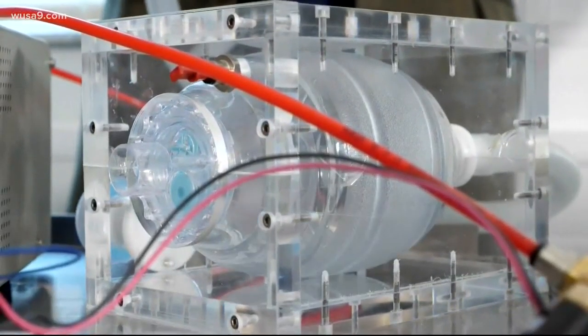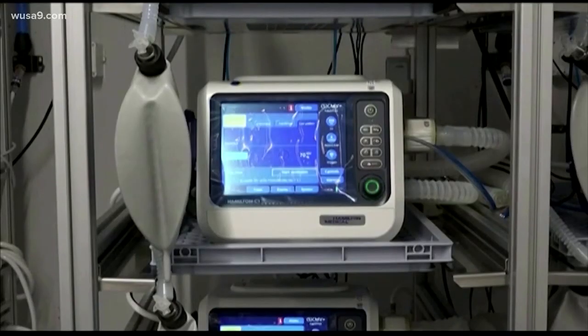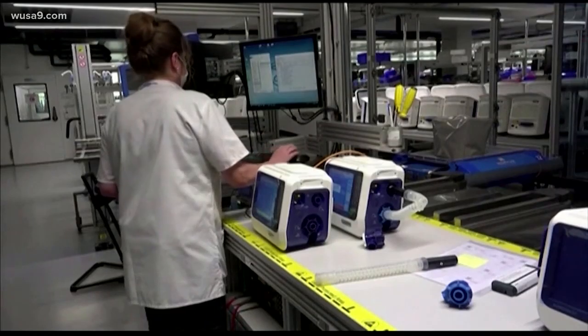Ventilators are in short supply. Manufacturing companies say it'll take weeks to redesign their equipment to switch to ventilator production, and months to build the tens of thousands of machines states are pleading the federal government for.